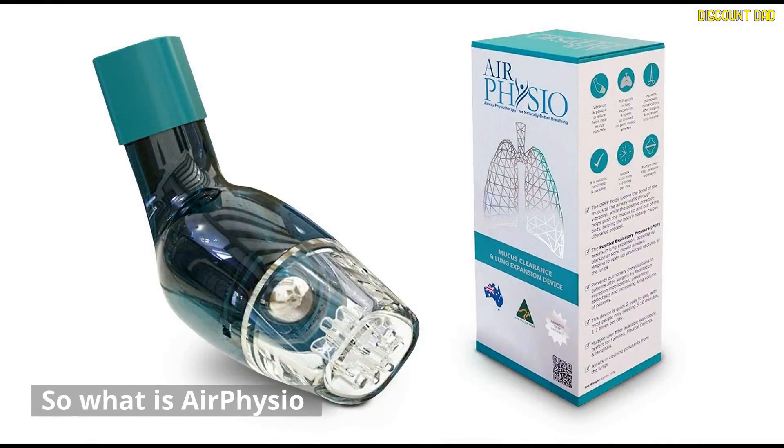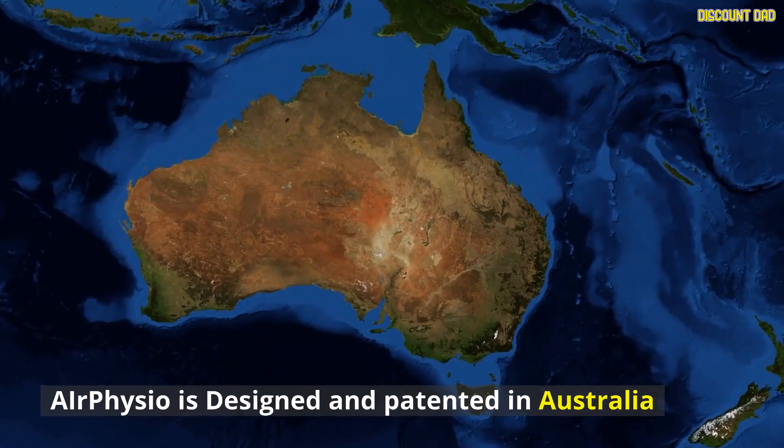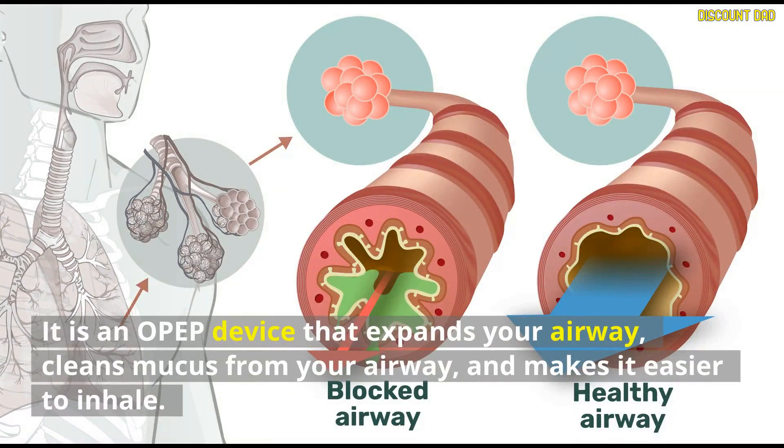So what is AirPhysio? AirPhysio is a breathing training device that can be purchased online. It is designed and patented in Australia. It is an OPEP device that expands your airway, cleans mucus from your airway, and makes it easier to inhale.